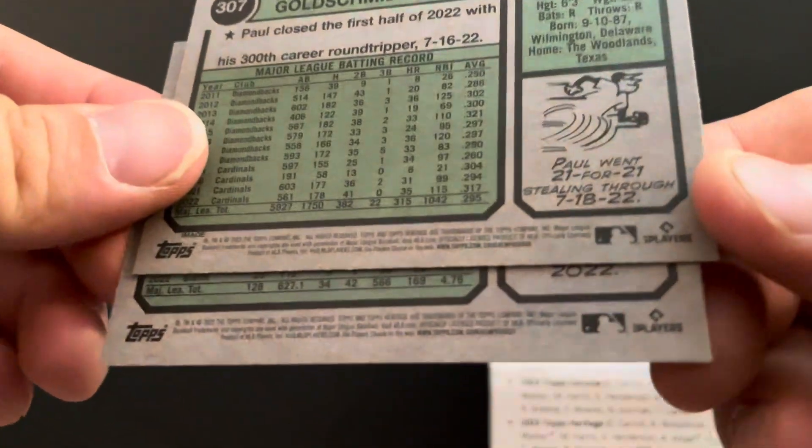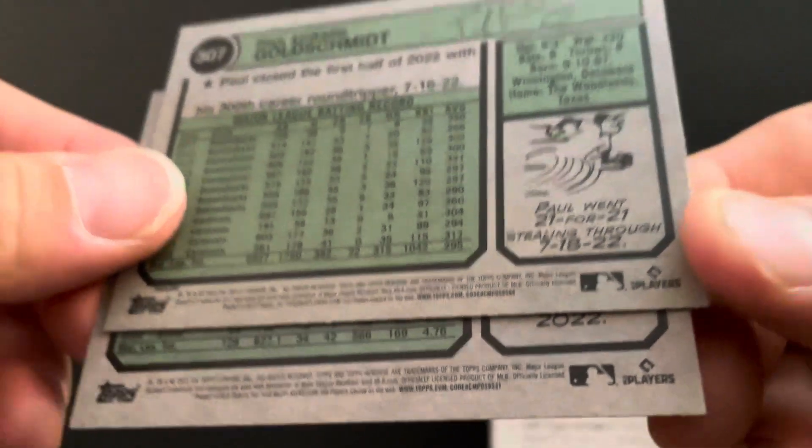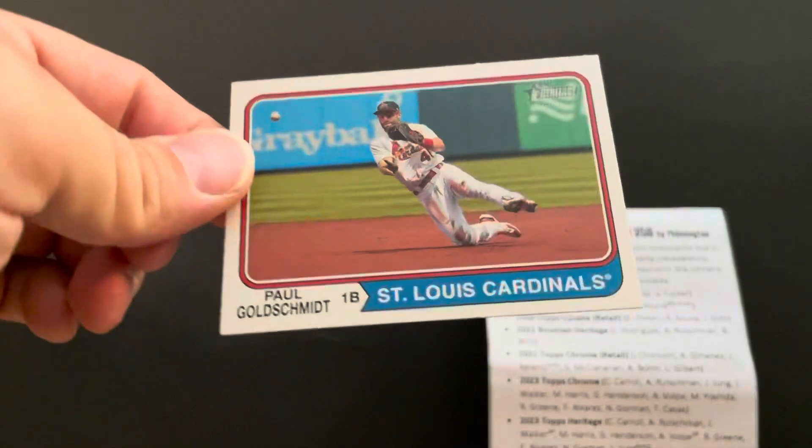Let me pull this off camera and see here. Yeah it is — it's a different code on the back. You can see the code — the Goldschmidt is a different code. That's cool — Goldschmidt SP.